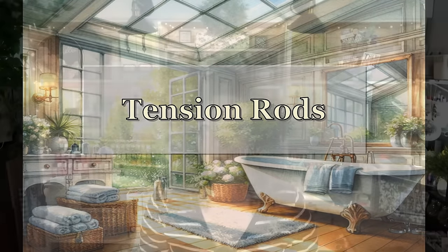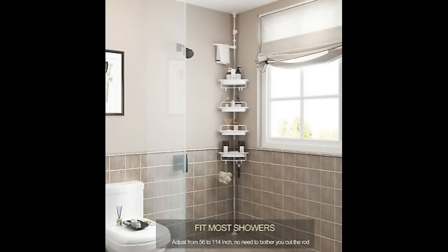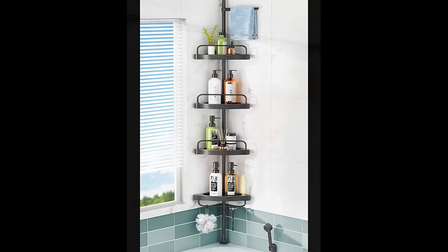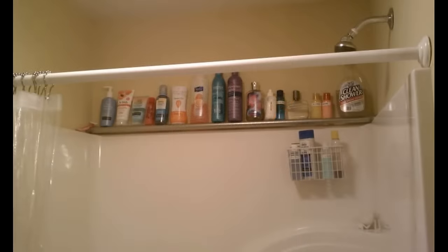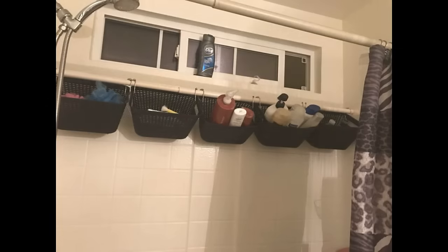Tension rods are one of my favorite ways to create storage because you can put them in so many different places. I did vertical tension rods to create a grid system right here in my own craft room. You can use shower storage rods that go the full length of your shower and make them smaller to fit on a counter space. If you don't have any cabinets, you could organize your toothbrushes and toiletries right there. By adding a secondary rod, you can use a shoe organizer for your toiletries or create a ledge. You could also hang baskets and have things drying in the shower when not in use, with easy access when you need them.